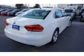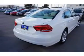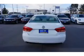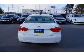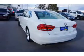Keyless entry. Inside you'll find an adjustable tilt steering wheel, cruise control, a trip computer, air conditioning, power door locks, power windows, power steering, and AM-FM stereo with a CD player.